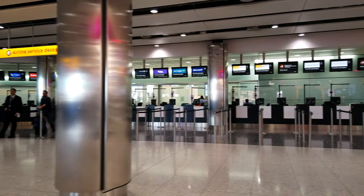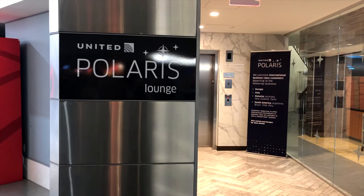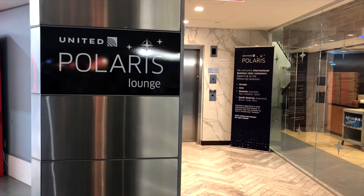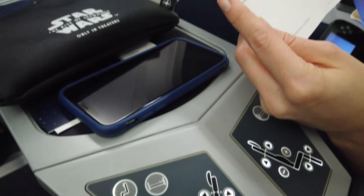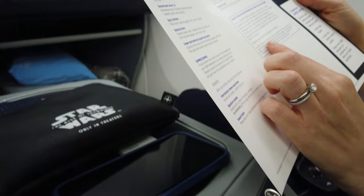Many of us dread the process of taking a flight, especially when it comes to all the time spent passing through the airport. At the same time, many of us are looking for new and interesting ways to travel using points. This includes flying on more exclusive and private options, which is why I think you'll find today's topic to be interesting.